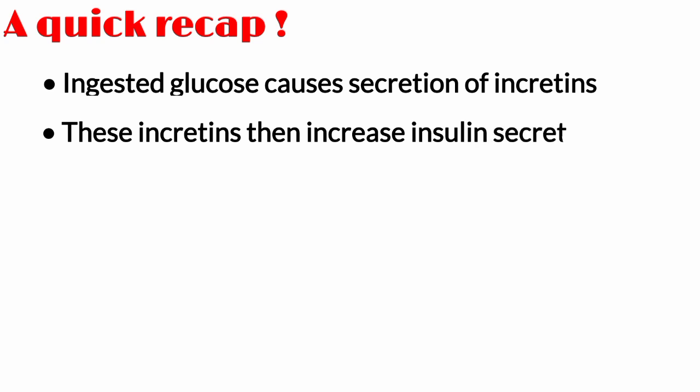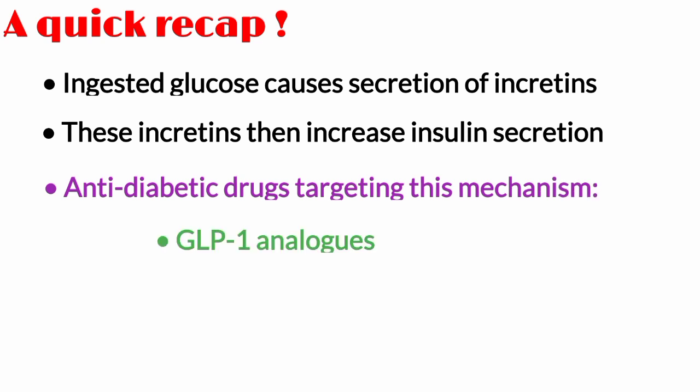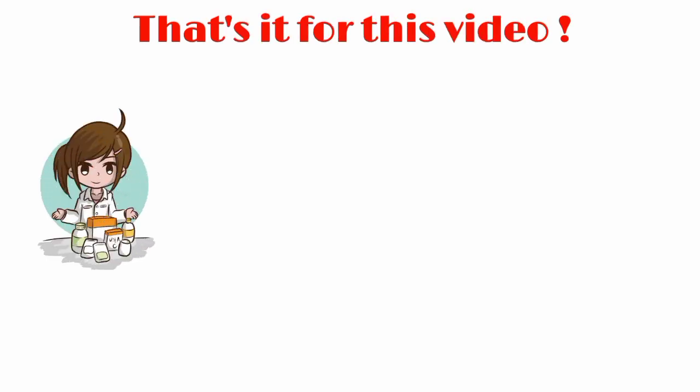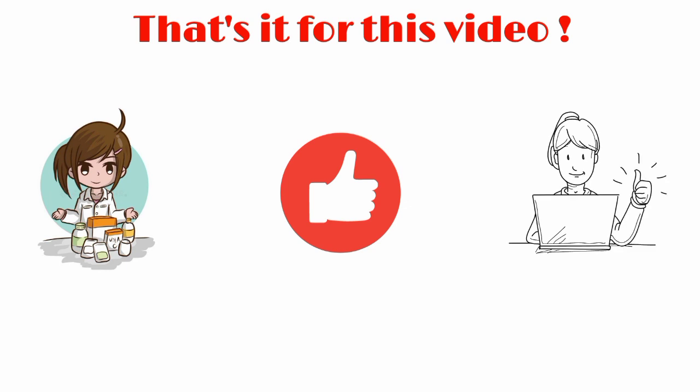As a quick recap: ingested glucose causes secretion of incretins from the gastrointestinal tract. These incretins then increase insulin secretion from the pancreas. Anti-diabetic drugs targeting this mechanism are GLP-1 analogs and DPP-4 inhibitors. That's it for this video. If you feel this video will help your friends and colleagues, please share it with them, and don't forget to subscribe because lots more to come. Thanks for watching — see you all in the next video.